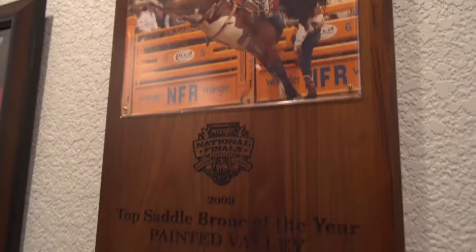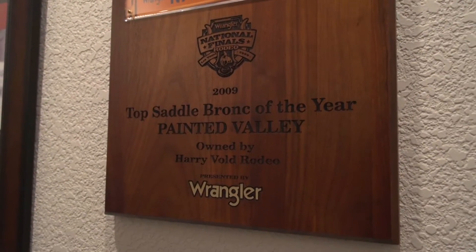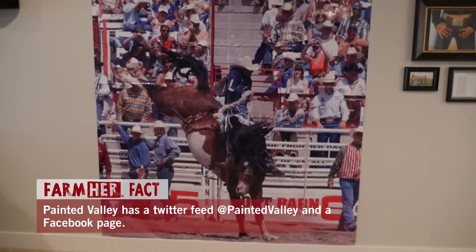He would have never been a stud if it had been up to my dad or my brother, because they both wanted me to cut him. Painted Valley has been pennies from heaven — he really is everything. He owes me nothing, and he is probably my greatest accomplishment by far.